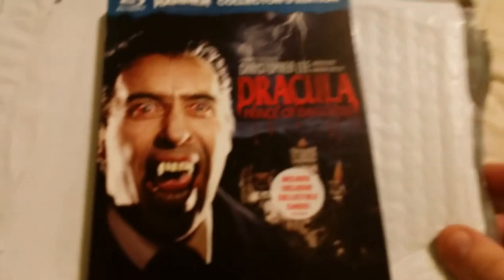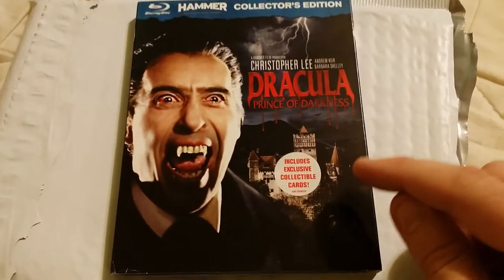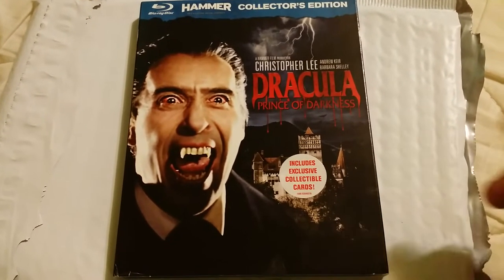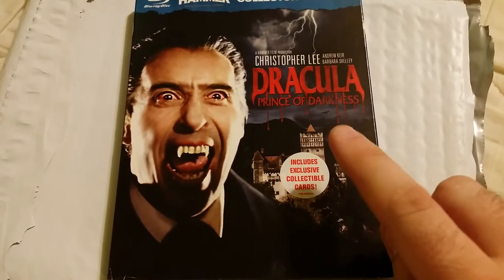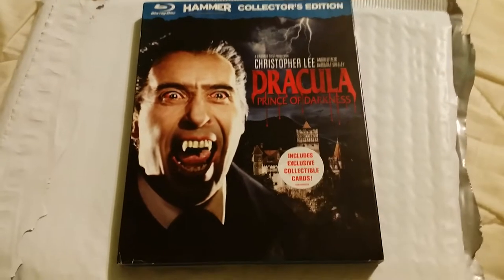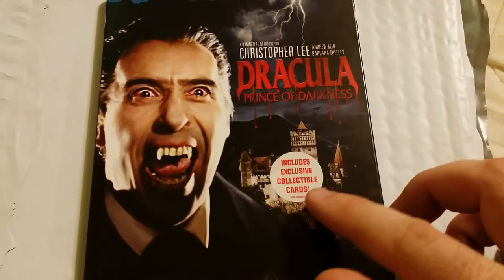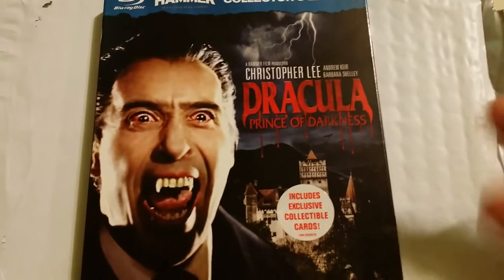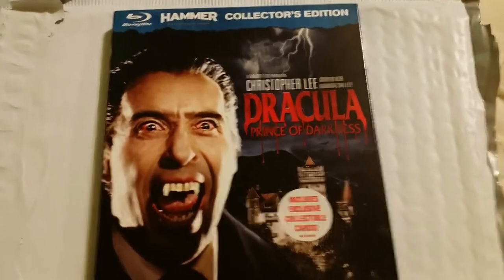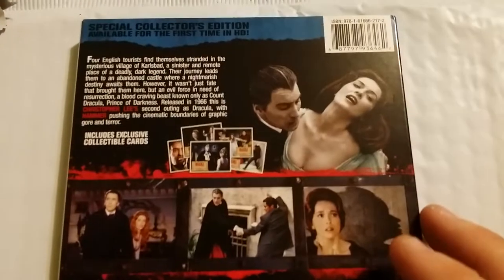Oh cool, wow! I've been wanting this one. My friend said he was getting the Scream Factory edition that was coming out — I believe it was this movie, Dracula Prince of Darkness — and he didn't really want this older copy so he sent it to me. I'll definitely have to send him something. This one comes with exclusive collectible cards, still in the packaging. It's a Blu-ray Hammer collector's edition, and I like pretty much anything Hammer, so this is a pretty cool gift.